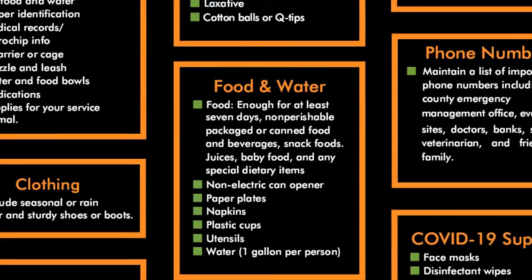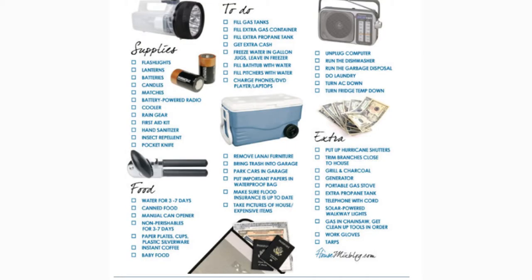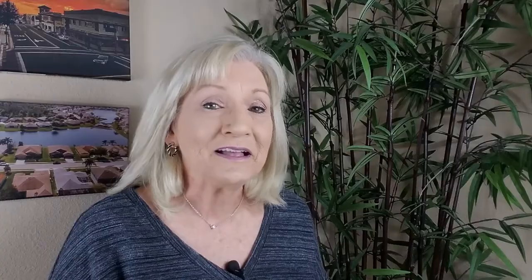A checklist of supplies, to-dos, and a list of who you should contact and what you should do if a loss occurs. Plus I'm going to give you some tips that you may not have thought of in the past. So let's dive in.